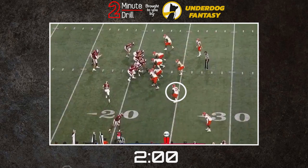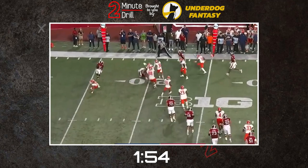Quan Martin is a versatile defender who can play all across the secondary. He started as an outside corner before shifting into the slot for the 2021 season. That's where he's spent most of his time since, though he's also played some free safety as well.